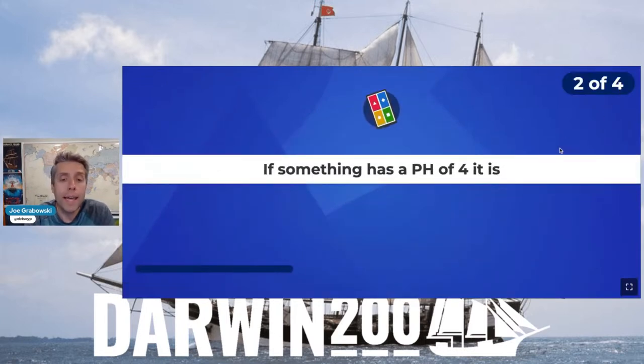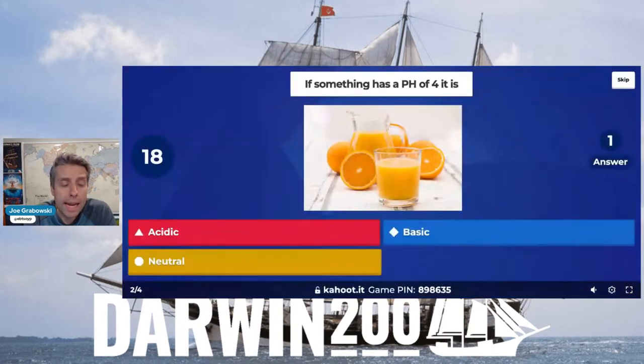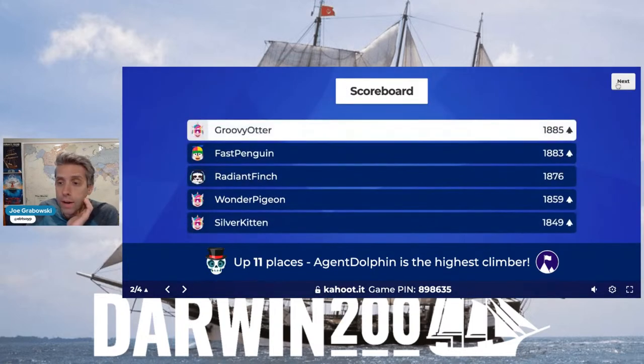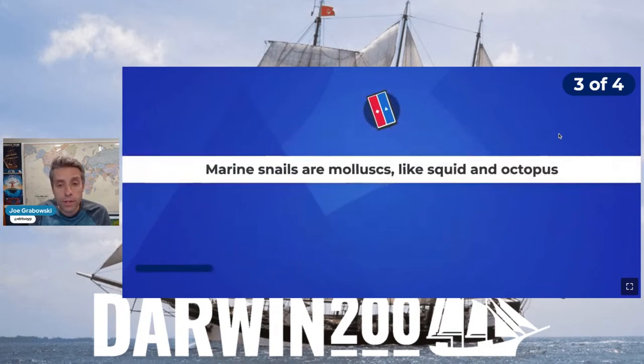Next question: if something has a pH of four — so less than seven — is it acidic, basic, or neutral? We've got some delicious orange juice there to give you a little hint. Acidic is the correct answer. That puts the Groovy Otter into first place. We've got a true and false question coming up: marine snails are mollusks, just like squid and octopus — true or false?